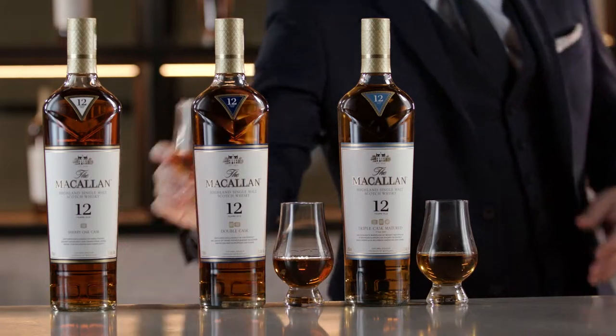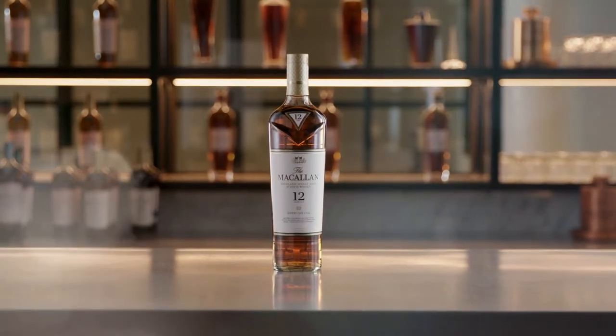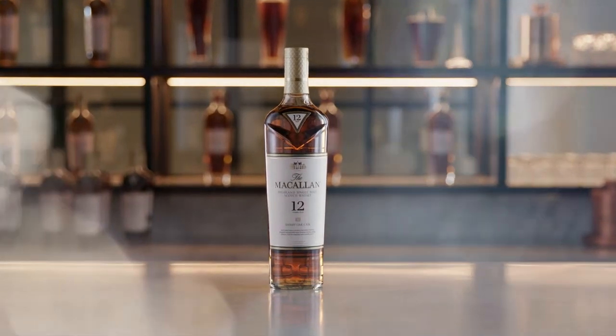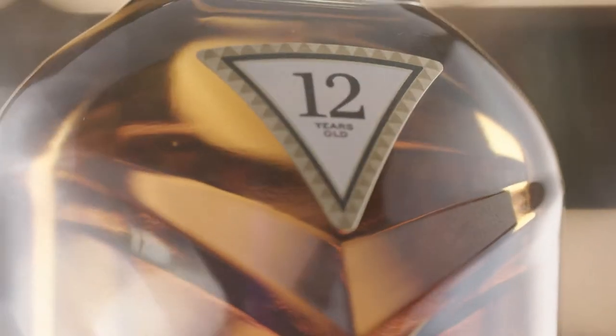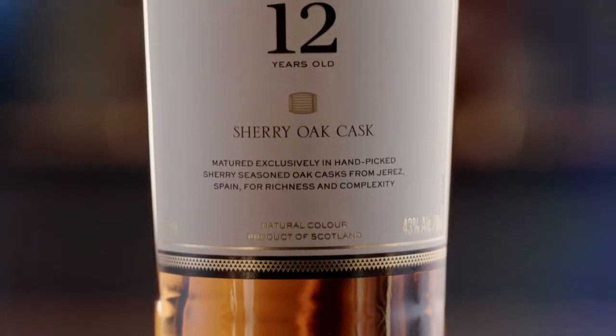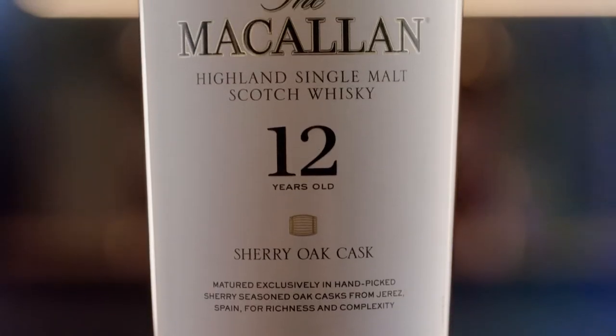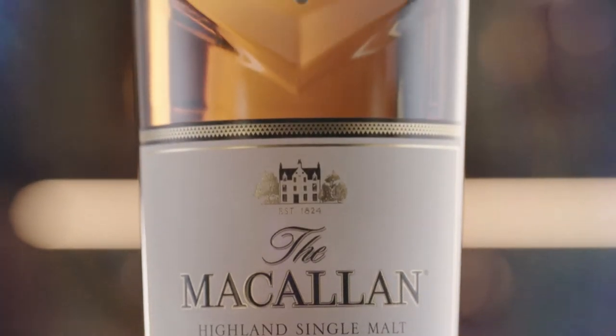This is the iconic Macallan Sherry Oak 12 Years Old — 100% sherry-seasoned casks, predominantly made from European oak. Natural rich gold color, notes of vanilla and dried fruits. There's no other flavor like this: deliciously smooth, rich dried fruits and sherry, balanced with hints of wood smoke.